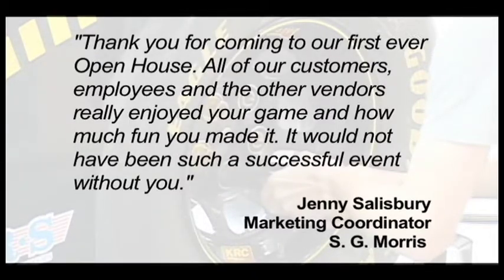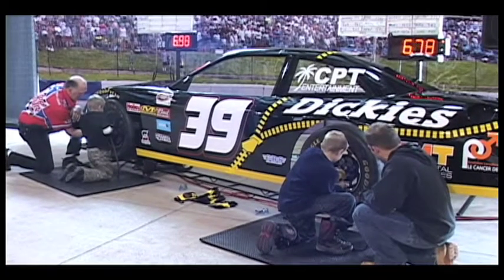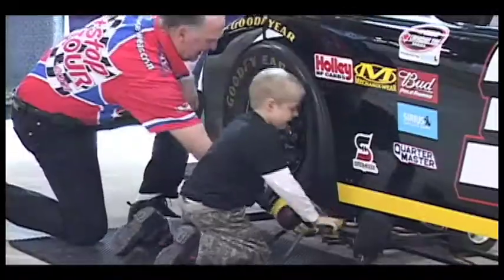The team and I were extremely satisfied with the way you managed our six store opening events. Thank you for coming to our first ever open house. It would not have been such a successful event without you. Once you try Pit Stop Challenge, you'll agree it adds a fun and exciting touch to your event.